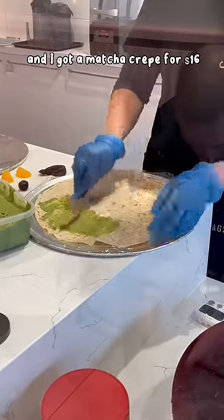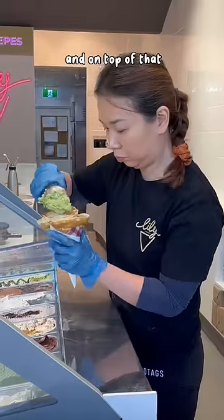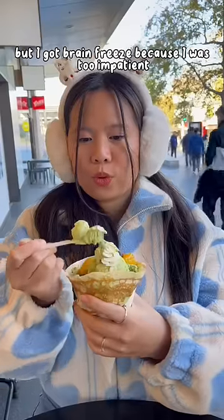Then I went to Lily Ice Cream and got a matcha crepe for $16. Inside the crepe you have matcha whipped cream, strawberries, and red beans, and on top there's a big scoop of green tea ice cream with mochi as toppings. The green tea went so well with the red beans and mochi, but I got brain freeze because I was too impatient.